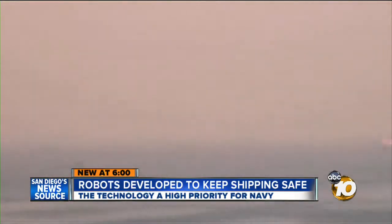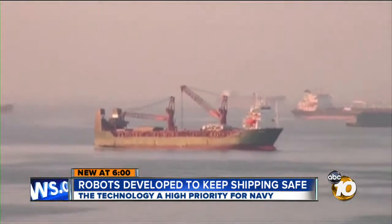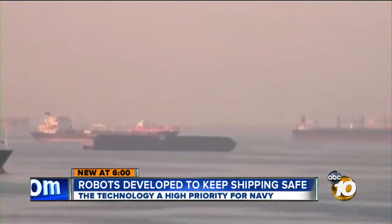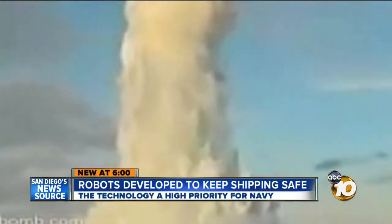One-fifth of the world's oil passes through the Straits of Hormuz in the Middle East every day. The threat of a mine there, as Iran once threatened to do, or a ship actually hitting one, would bring the world's economies to a halt.